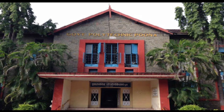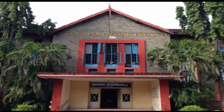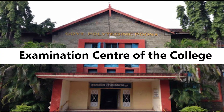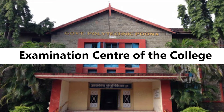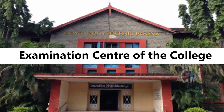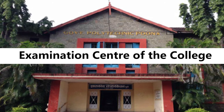Visit your college early in the morning so you can complete your application submission in a day. When you visit your college, go to the examination center and ask for the transcript application form. Don't forget to check who is the concerned person handling the transcript department.